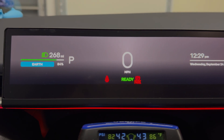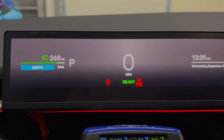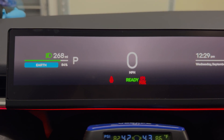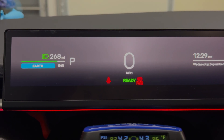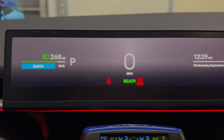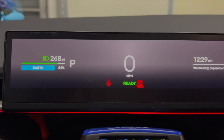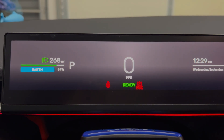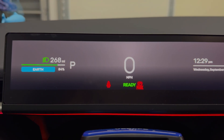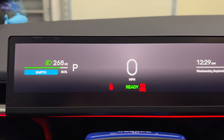We have 268 miles, 84% remaining. If you recall, I had 267 miles when I turned it off last night. So I don't know if it's just rounding or some recalculation in the BMS, but I actually got one more mile than I started with. So with the 30-second mode for energy, I pretty much consider that no vampire losses in 12 hours. Let's try this again tonight and see if we get the same results.